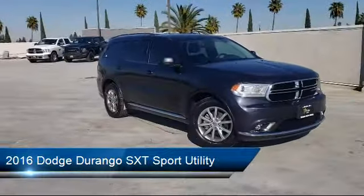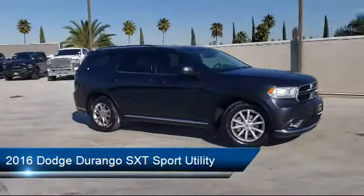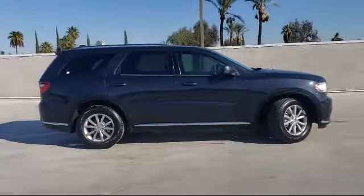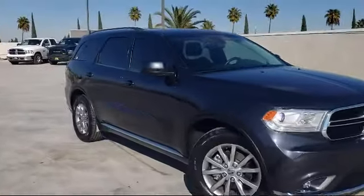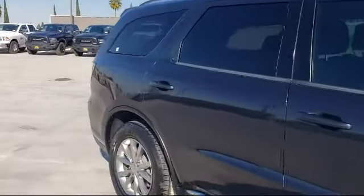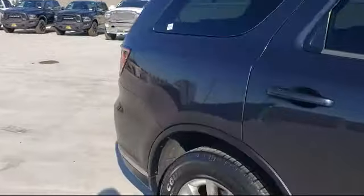It comes equipped with Uconnect 5.0, heated door mirrors, Bluetooth streaming audio, keyless entry, third row seating, air conditioning, steering wheel controls, and has less than 35,000 miles on the odometer.